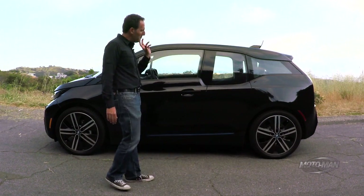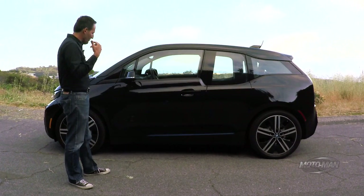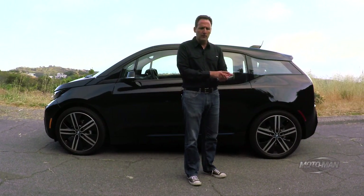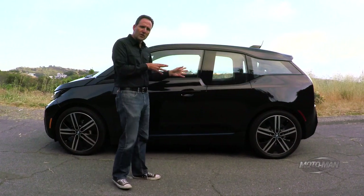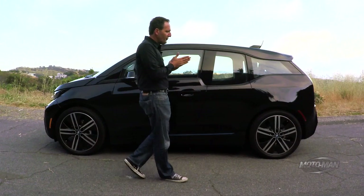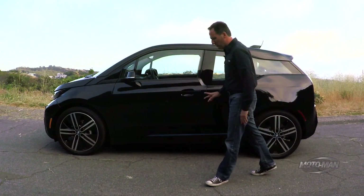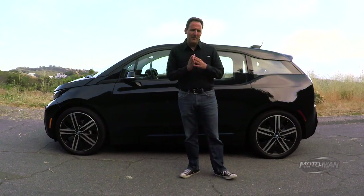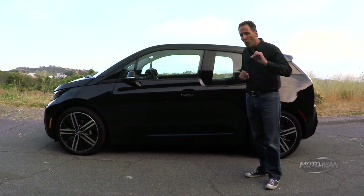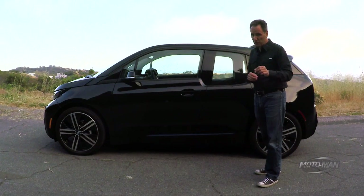Moving on to driving dynamics — we need to unpack the name, rank, and serial number before pressing on to the exotic stuff. Up front it's MacPherson struts; in the rear it's a multi-link setup — after all, it is a BMW. The wheels: this most-loaded i3 is fitted with 20-inch wheels, while the base 22 kWh battery vehicle gets 19-inch wheels as standard. The brakes are regenerative all around with 11-inch diameter rotors. Dimensions: 70 inches wide, 157 inches long, and most importantly a 101-inch wheelbase — compare that to the Alpina B7's 126.4-inch wheelbase, over two feet longer.